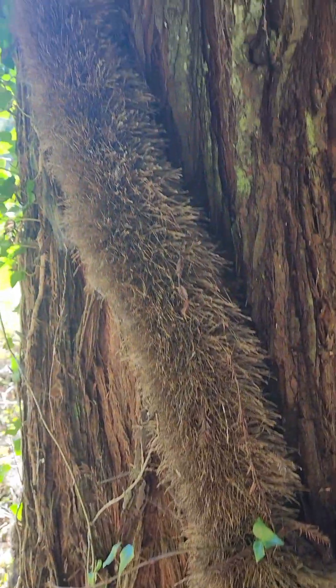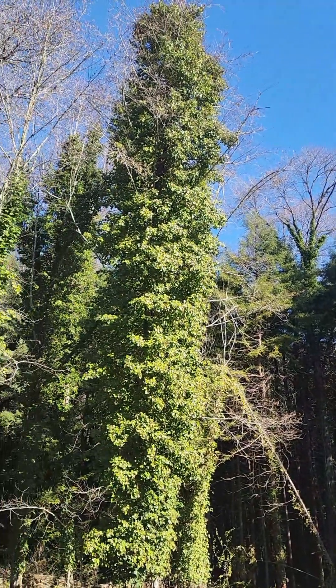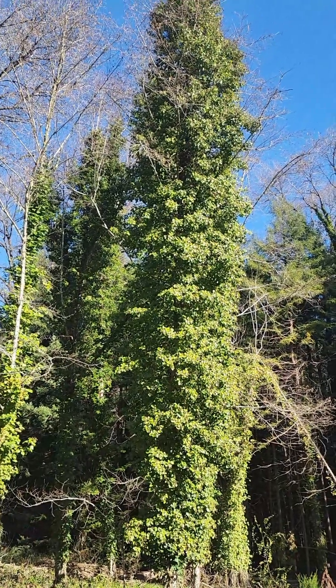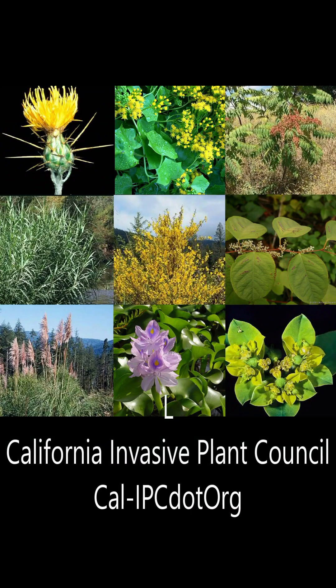Once the ivy gets too heavy for the tree, the tree will topple over, but the ivy may survive and send out octopus arms to cover more baby trees. Until pretty soon, all you have is English ivy — it's what we call an English ivy desert, and most wildlife can't live in an English ivy desert.